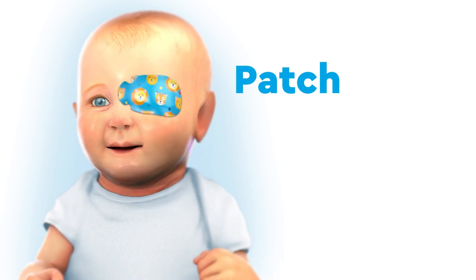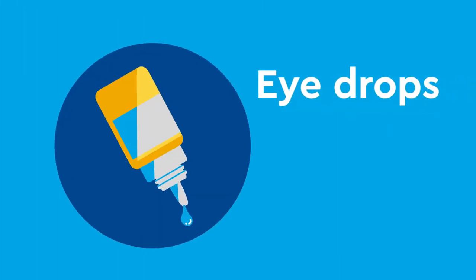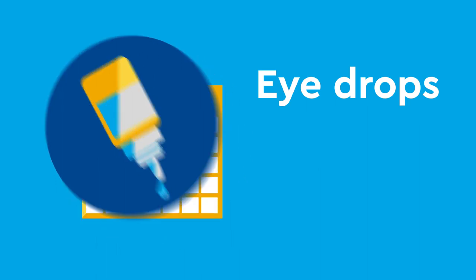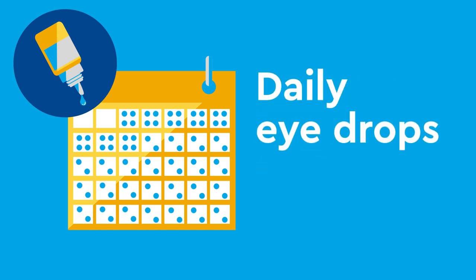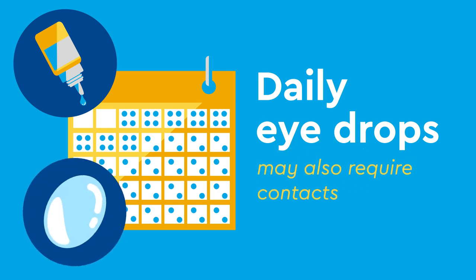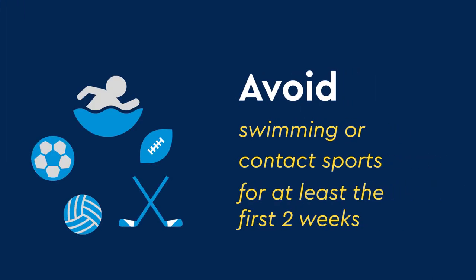Some children may also need to wear a patch over the stronger eye to help strengthen their vision. Once home, you will need to apply eye drops to your child's post-operative eye four to six times per day for at least the first week. After the first week, eye drops will become less frequent, but you should expect your child to need daily eye drops for at least the first month following surgery. Depending on your child's age, they may also require contacts. Children should also avoid swimming or contact sports for at least the first two weeks following surgery.